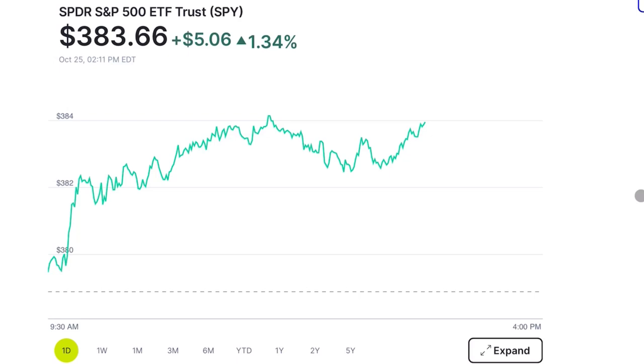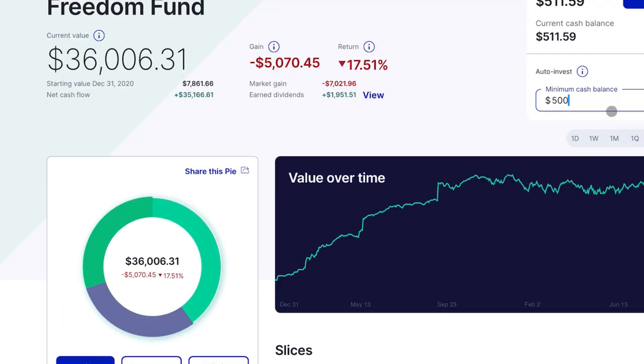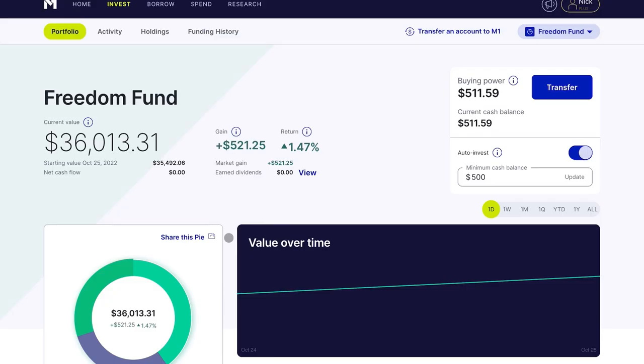Hey guys, welcome back to the channel. So today is Tuesday, October 25th, and the market is up 1.34%. The whole past week has been pretty good for the stock market. My own portfolio during that past week is up almost 3%, and today it is up 1.45%.